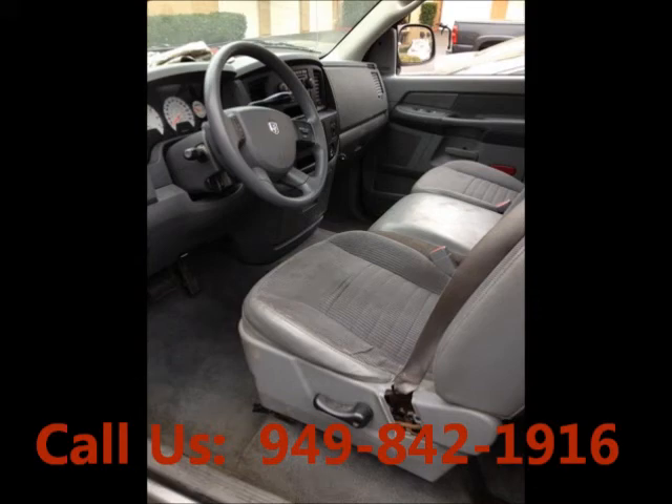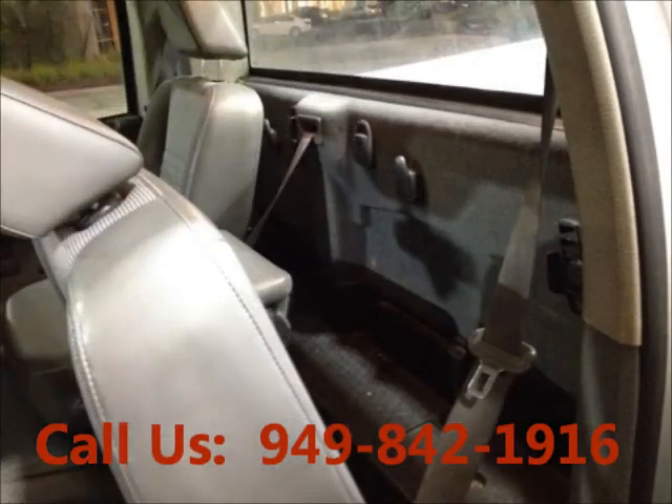Mileage 90,844. Airbag driver, airbag passenger. Bucket seats. Leather interior.